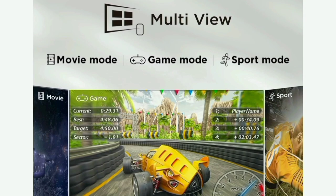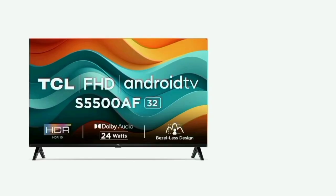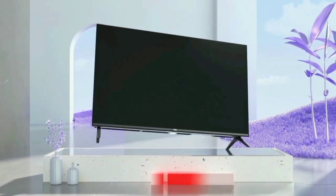That means movies, games, and sports all look great. This TV supports both table-top and wall mounting. TCL provides a 1-year product warranty. Overall, this TV is a value for money — TCL is high quality and long lasting.